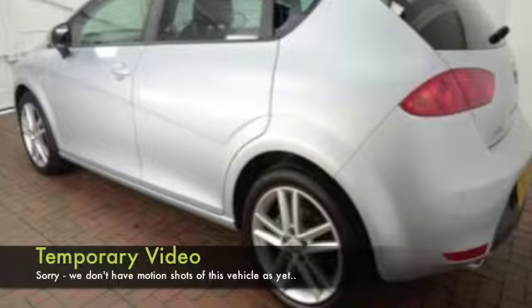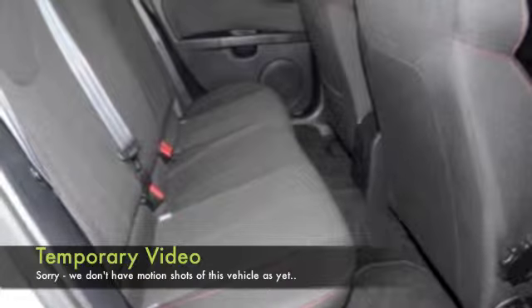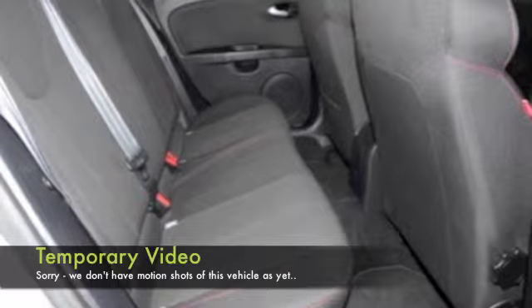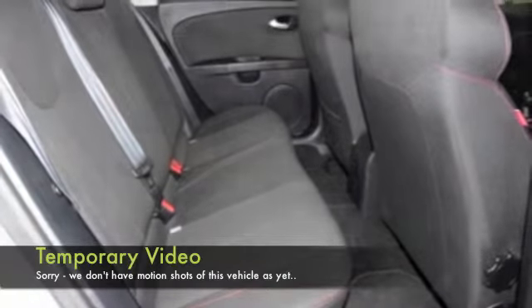Five doors, so easy to get in and out of, and a nice cloth interior. This has climate control, parking sensors, CD — you've got all the right kit in fact, and nice alloys as well.